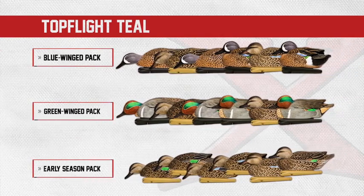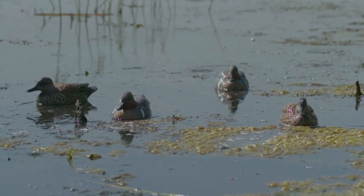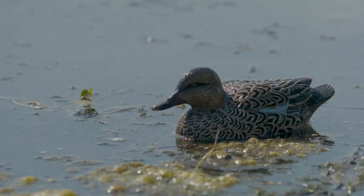We're very proud of the AvianX Top Flight Teal. We spent hundreds of hours hunting, watching, and observing these teal in the natural environment. We have created Blue Wing Teal, Green Wing Teal, and also the early season packs.